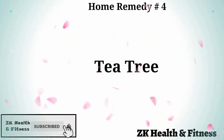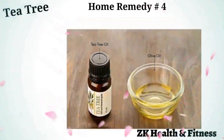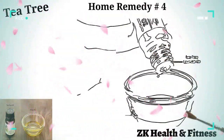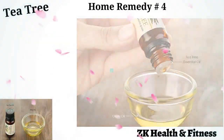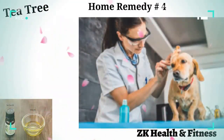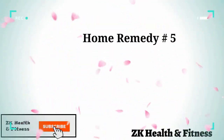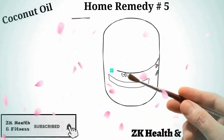Home remedy number four: tea tree oil. Tea tree oil is a powerful antifungal agent that has proven effective in treating various skin conditions. Add one or two drops of tea tree oil to one teaspoon of olive oil, blend well, and massage it onto the affected skin of your dog.